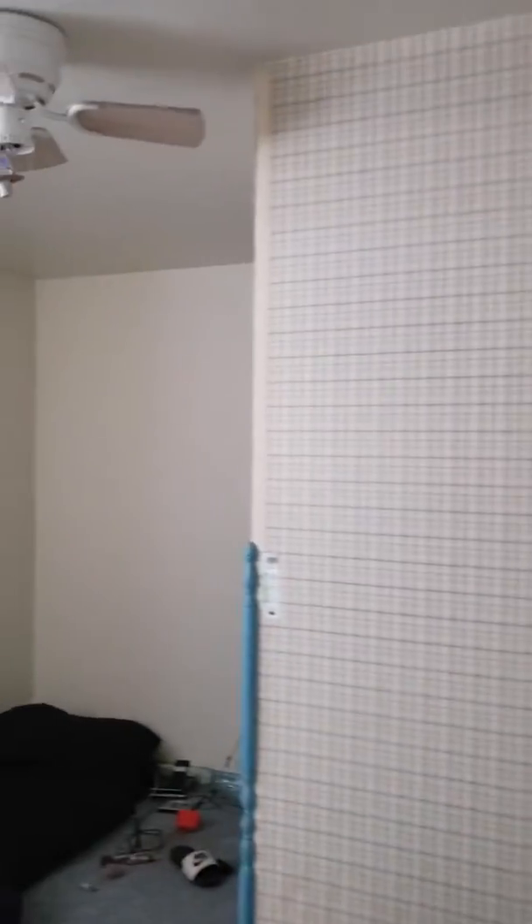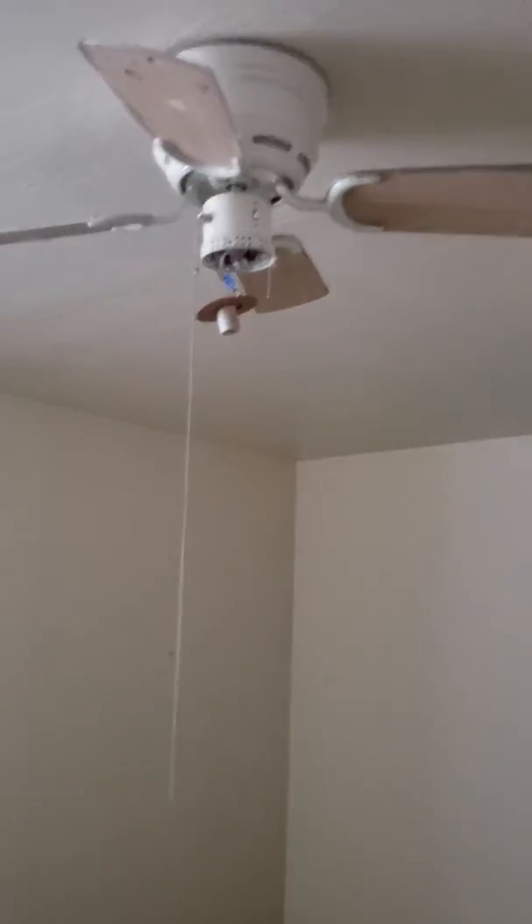Actually, never mind — this is not a bedroom, this is a storage room. Nice storage space. And then backing up, we have one more bedroom coming this way. There's a little light fixture there.